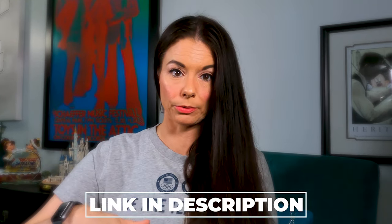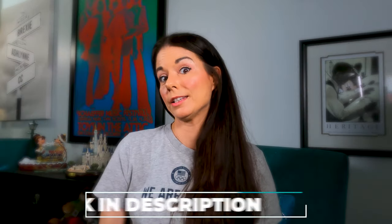Before I get into all the changes, if you haven't yet purchased your ISSA course, I have links in the description below to all the latest deals and discounts. Go down to the description and use those links — you can save some money.